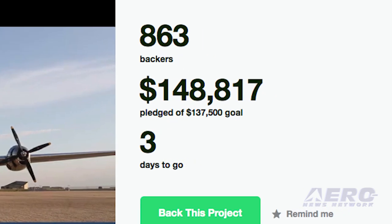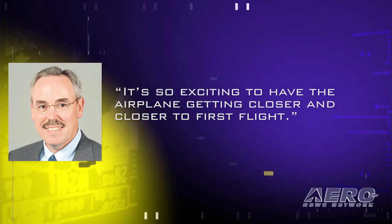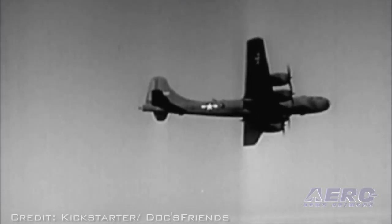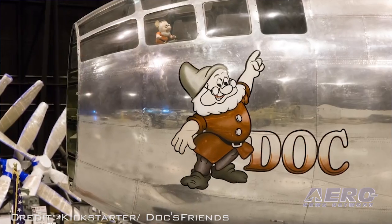The report quoted Jeff Turner, the chairman of Doc's Friends, as saying, quote, it's so exciting to have the airplane getting closer and closer to first flight, end quote. We at ANN are delighted to see that the goal has been reached and exceeded, and look forward to the day that this magnificent airplane will take to the skies again.